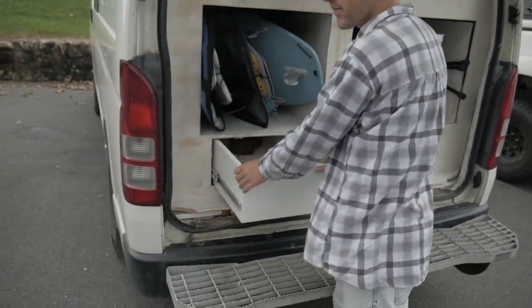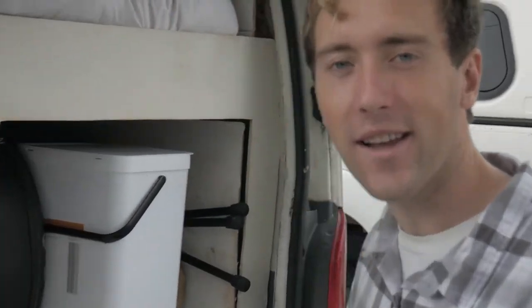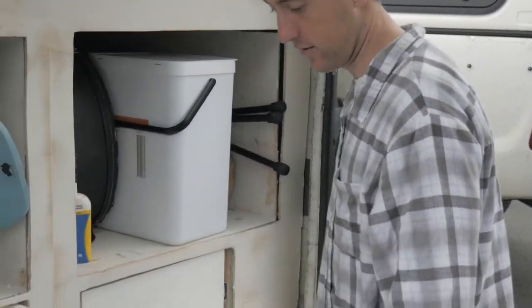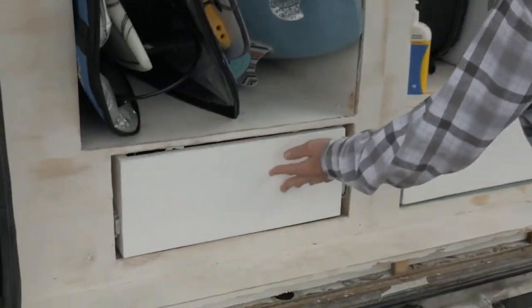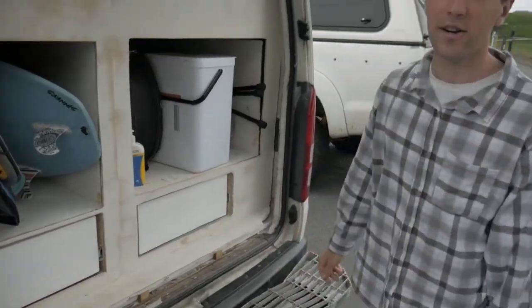I've got these drawers here — for storing music equipment and some work stuff just here as well. Let's go around to the front.